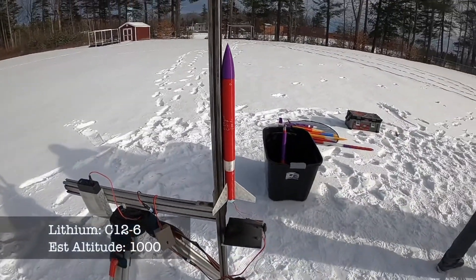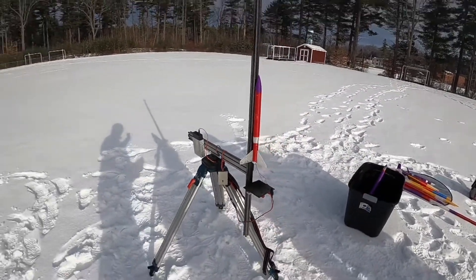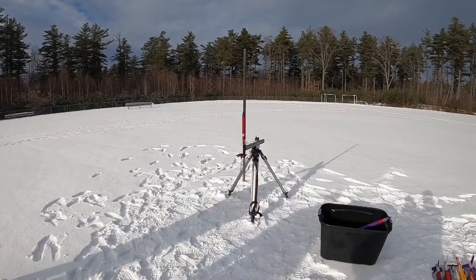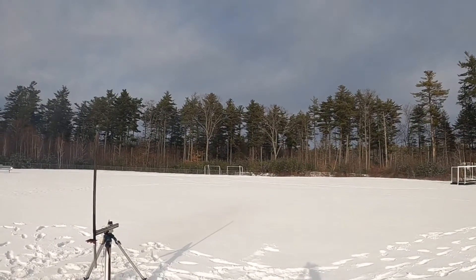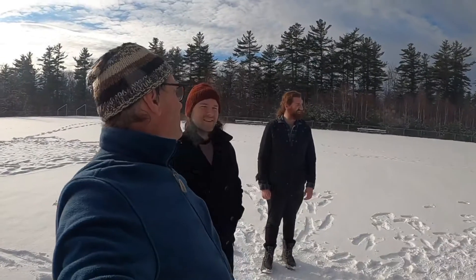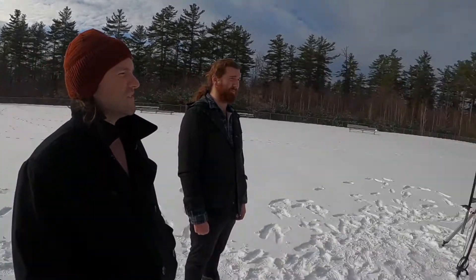This one is called Lithium, it's number three, back to the new nomenclature. We think it's gonna go a thousand feet. Three two one. Wow, that was fast - super straight. I don't see a deployment, it's gonna hit hard people. That was definitely like a little shattering above - that was pretty foresty. I think we got the forest that time. The smoke is laying low on that one - that one's gone.